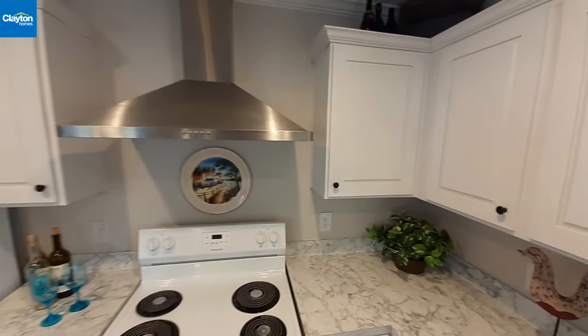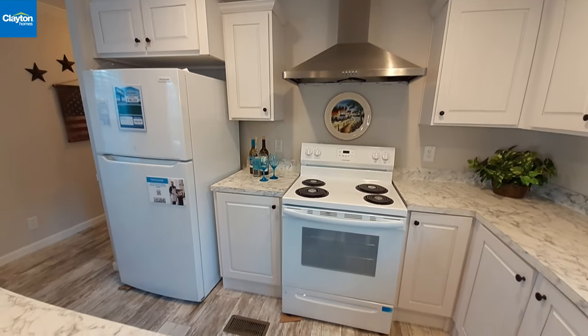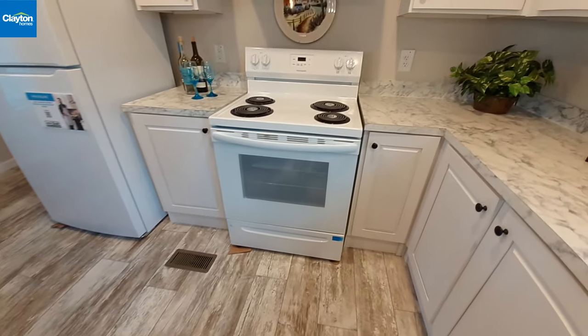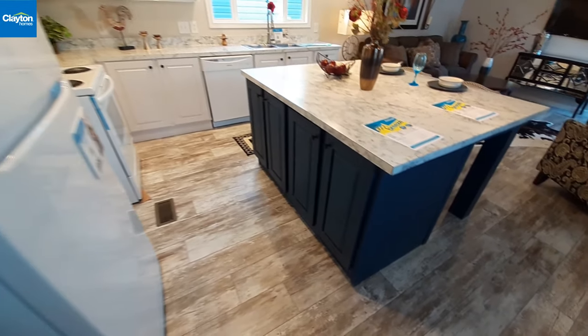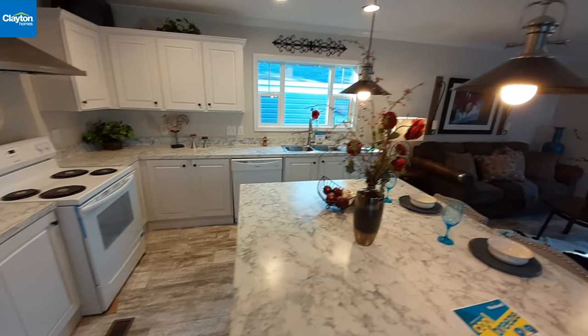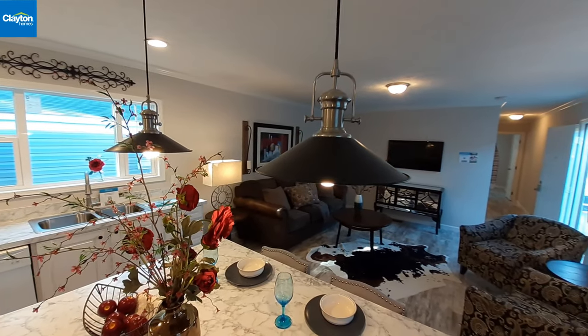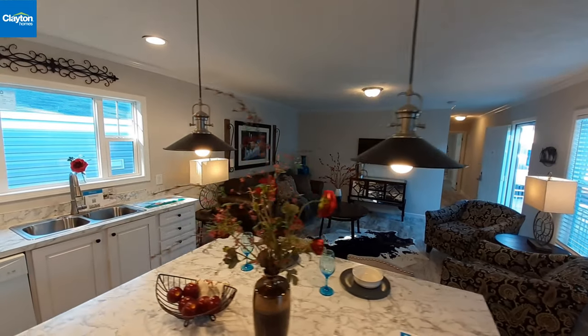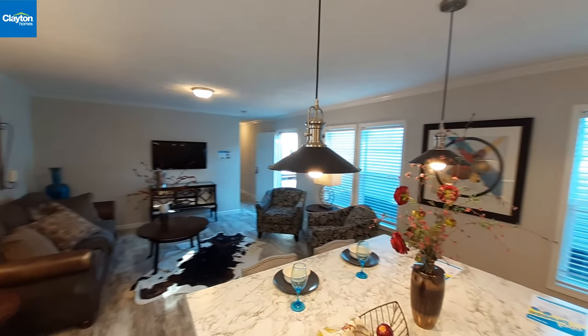There's a stainless steel hood over the range. The cabinets on the island are a different color than the cabinets in the rest of the kitchen. They also went with nicer hanging lights — the kind I've seen in some of their other really high-dollar homes.